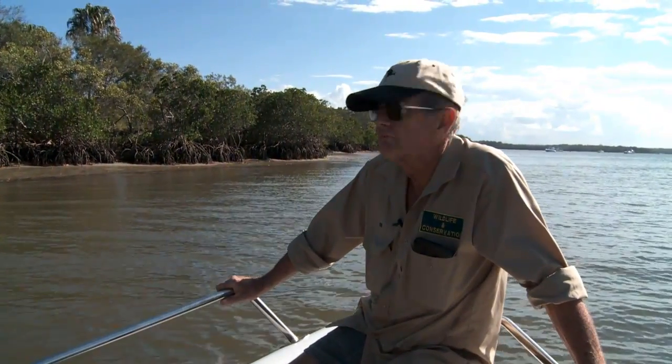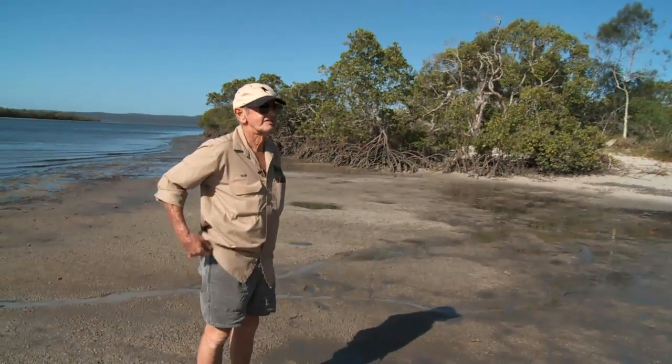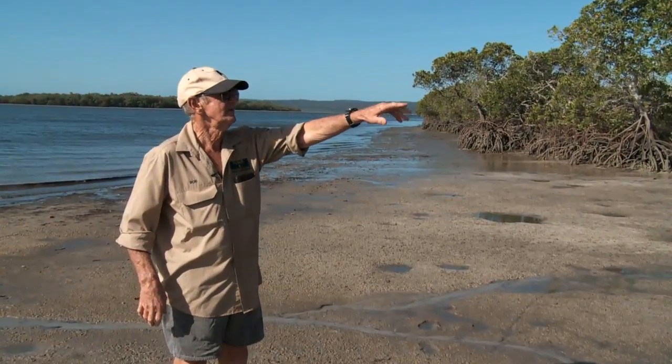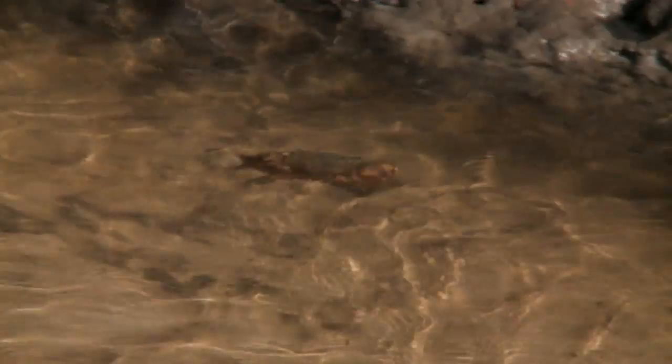It's an absolutely beautiful area. This is an absolutely magnificent area here. We have a little creek coming in here and we've got — just by looking — at least three species of mangroves.